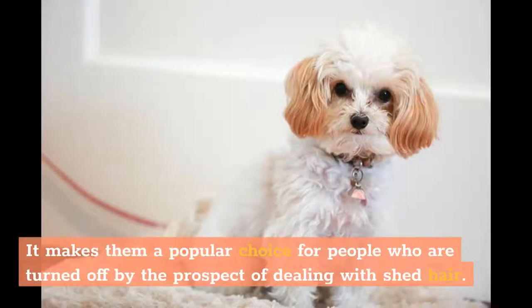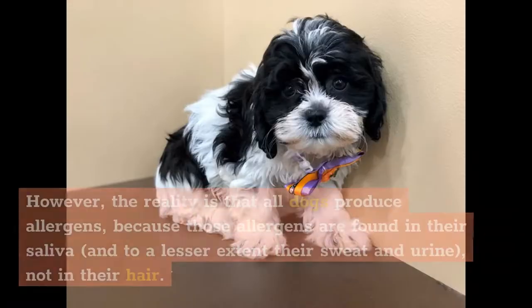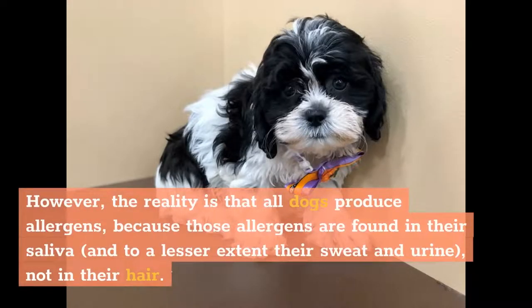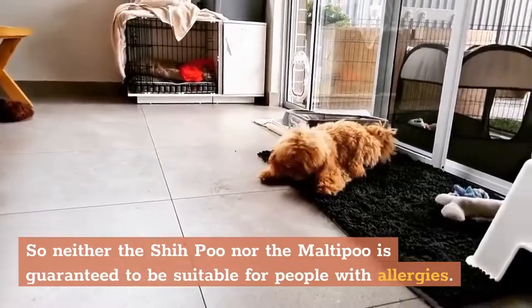It makes them a popular choice for people who are turned off by the prospect of dealing with shed hair, and you might see the Poodle-type coat being described as hypoallergenic too. However, the reality is that all dogs produce allergens, because those allergens are found in their saliva, and to a lesser extent their sweat and urine, not in their hair. So neither the She-Poo nor the Malti-Poo is guaranteed to be suitable for people with allergies.